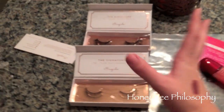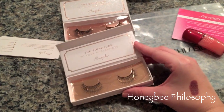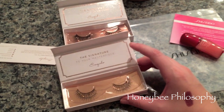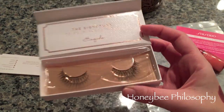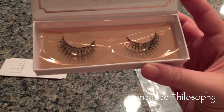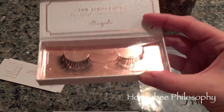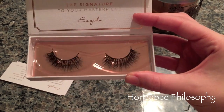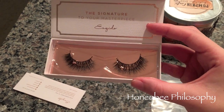Last but not least, Skito Lashes sent me two pairs, which I'm really excited about — I've never tried them. These are the Oh So Sweet lashes, very pretty and fluttery, and I love the rose gold packaging. Then these are the Lash Lorette, which are a little bit fuller but still wispy. I'm really excited to try these — they'll be in a tutorial in the near future.